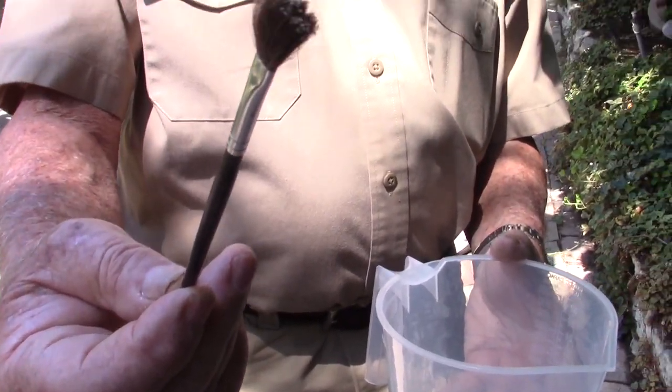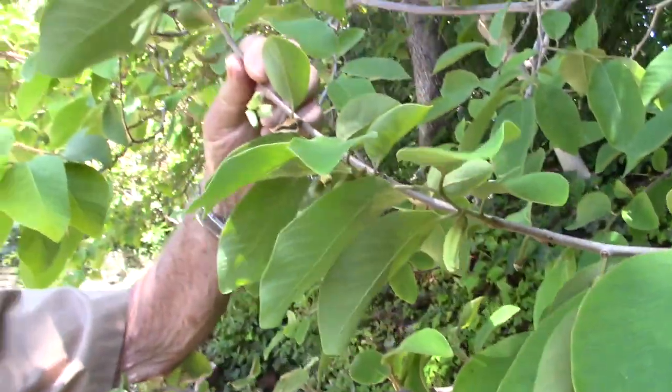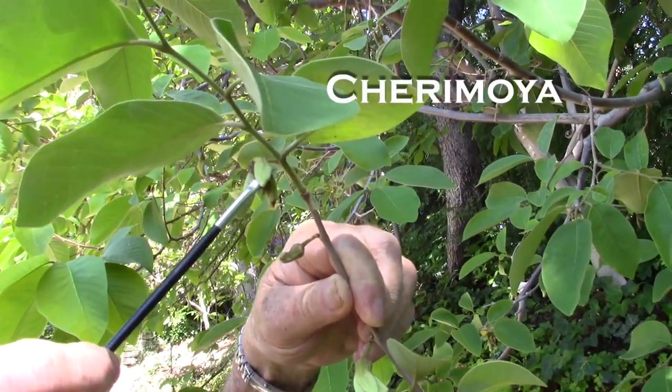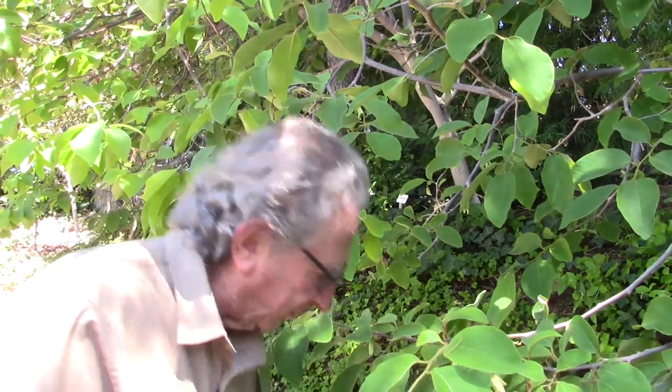This is a cherimoya and we're about to hand pollinate it. Clive has male pollen on a little watercolor brush. He collects the pollen in the morning from the male flowers and then paints it on because they're too small to let a bee in. In other parts of the world they have flies that can get into this flower, but here we have to hand pollinate each one to get a full-formed cherimoya. They'll take another five months to harvest — probably around December.